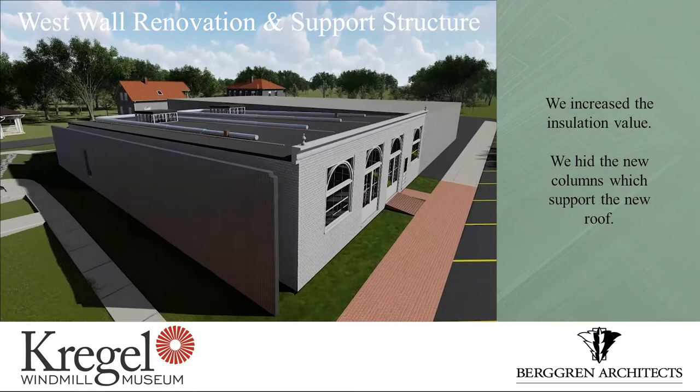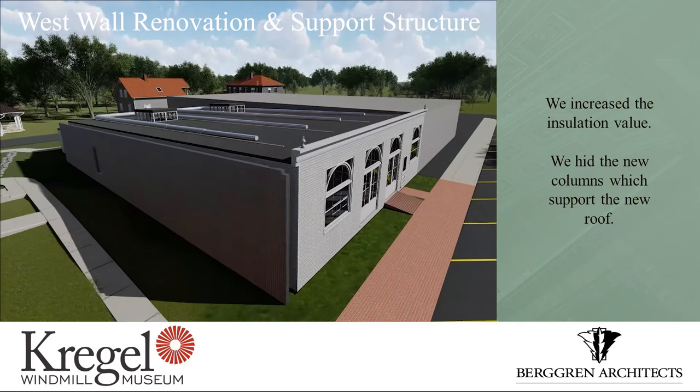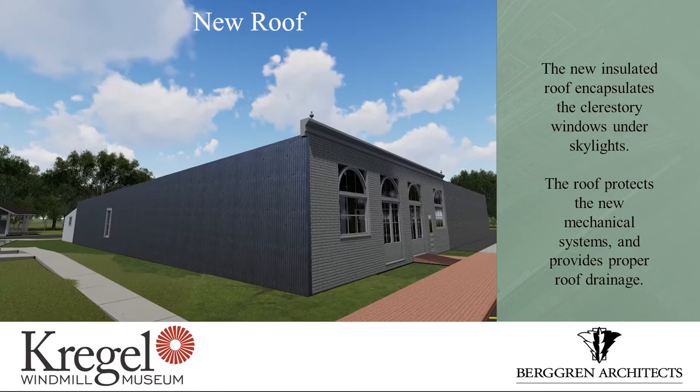The west wall — as we discussed about the lack of insulation — we couldn't put insulation in it. We peeled the corrugated metal off the side, built a structural wall that helps to support the new roof that we're putting over the top of the original roof, and then put the metal siding back on it.